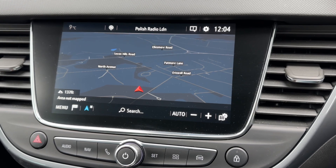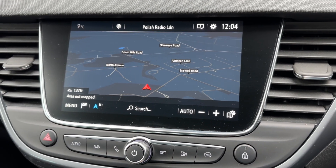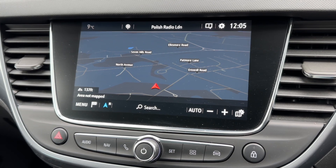On the touchscreen you can access your satellite navigation. We've done a full video showing how the sat nav works which you can find on our website and on our YouTube channel as well.